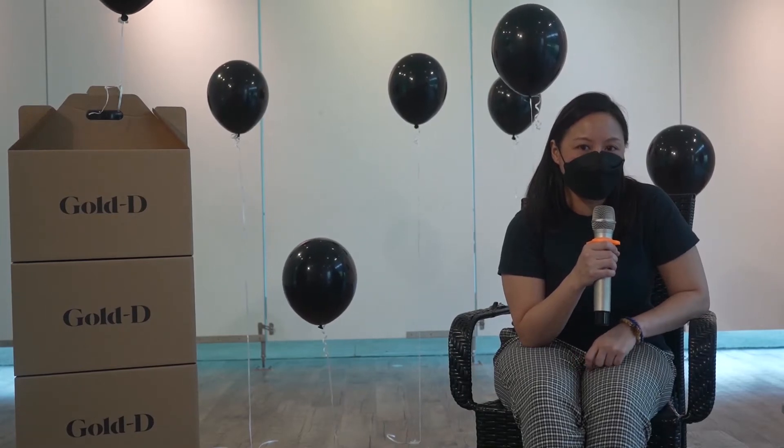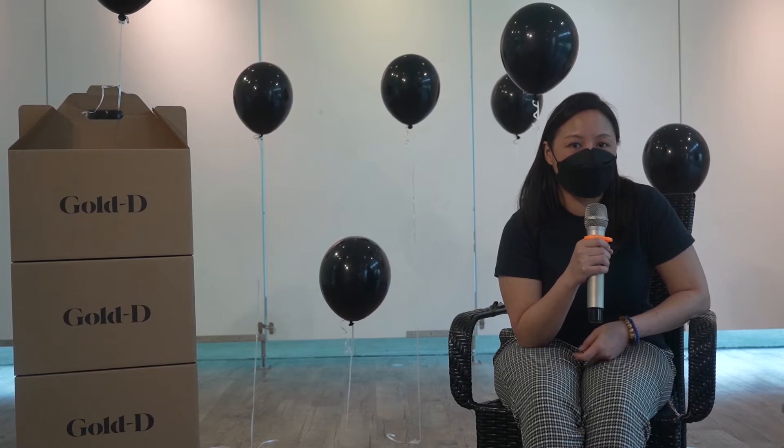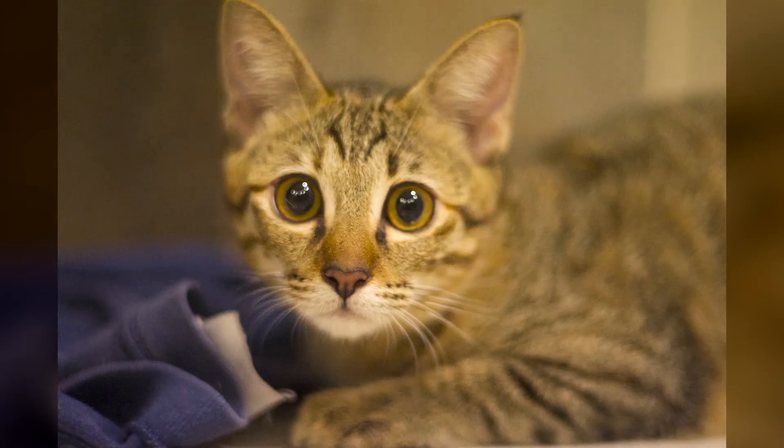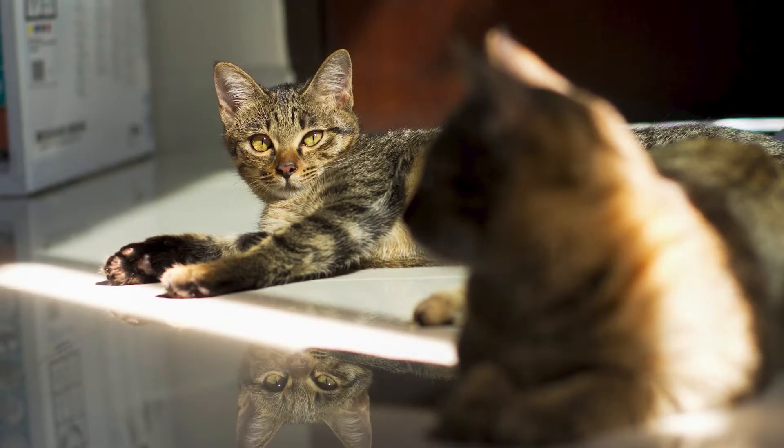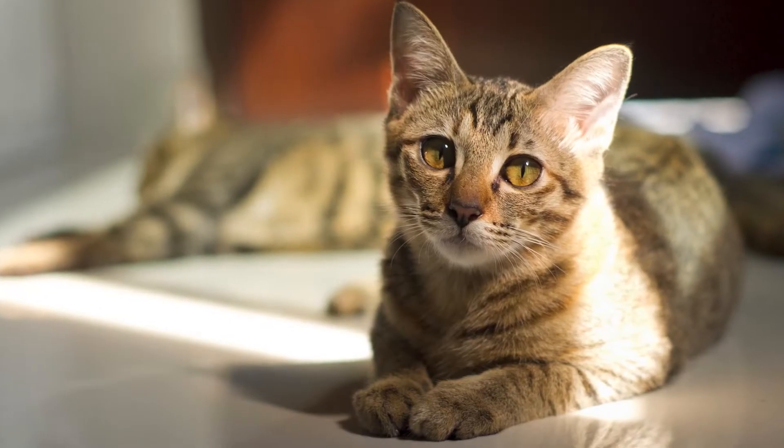Hi, I'm Joanne, and I'm a catographer in Singapore. I basically started cat photography about 10 years ago. I started with photographing my own cats. I'm a proud mummy of six cats.